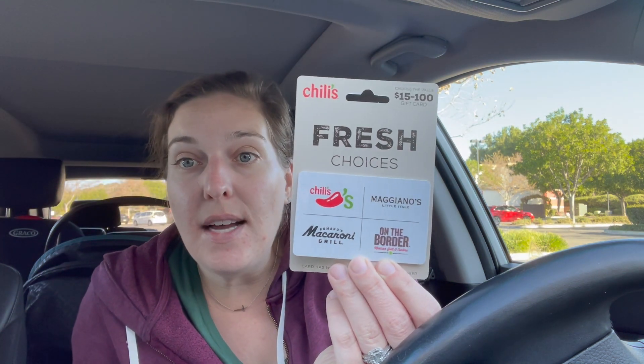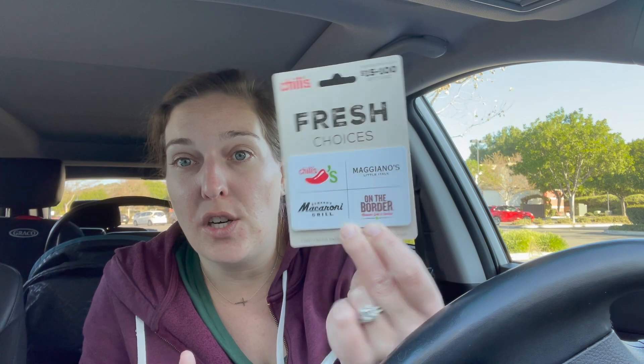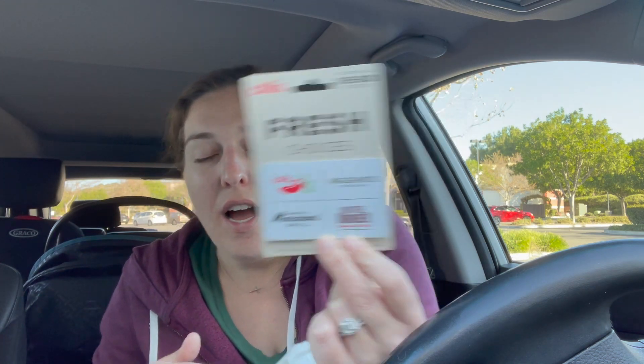The next deal I did was on gift cards — the Chili's gift card, the Maggiano's gift card, Macaroni Grill, and On the Border. When you spend $75, you get a $15 extra care buck, so it makes it just $60 after you factor in the extra care buck. A nice little gift card to pick up for the holiday time.